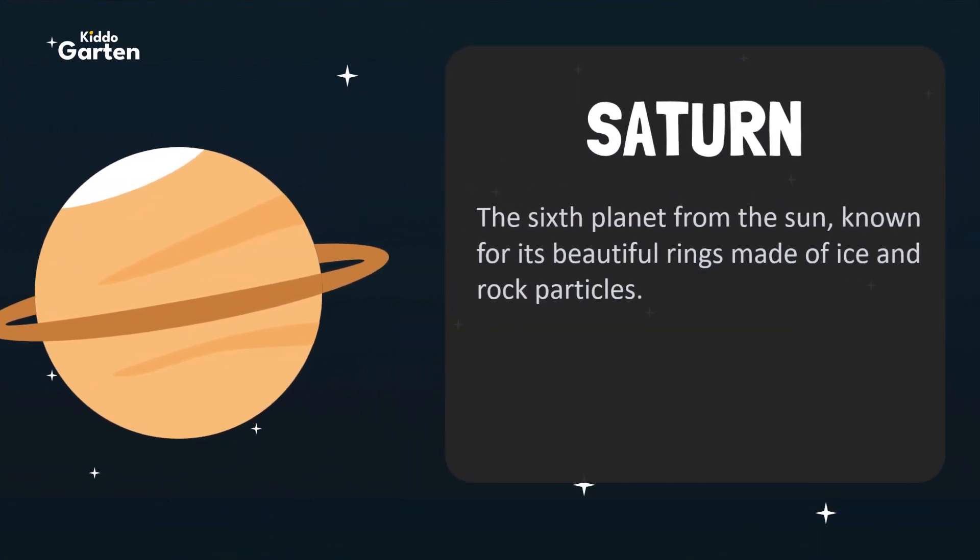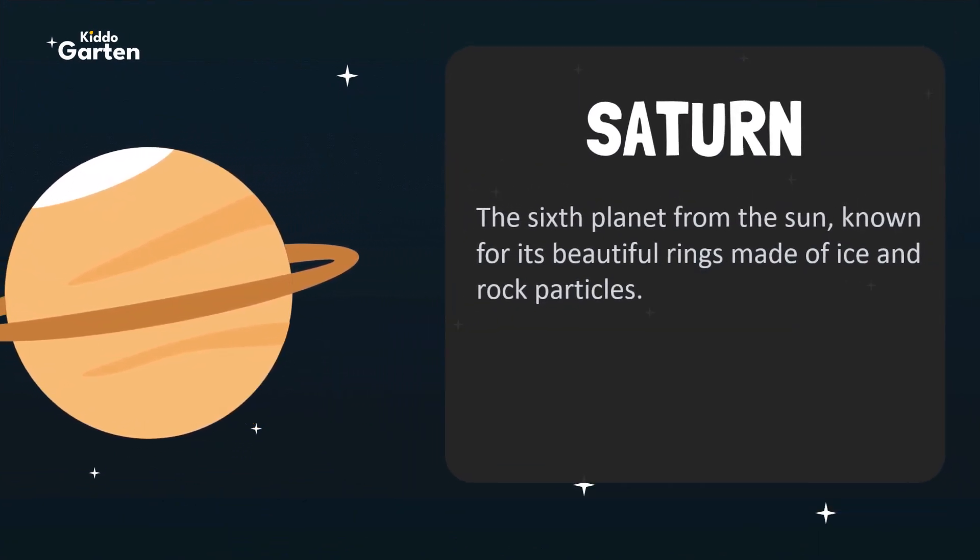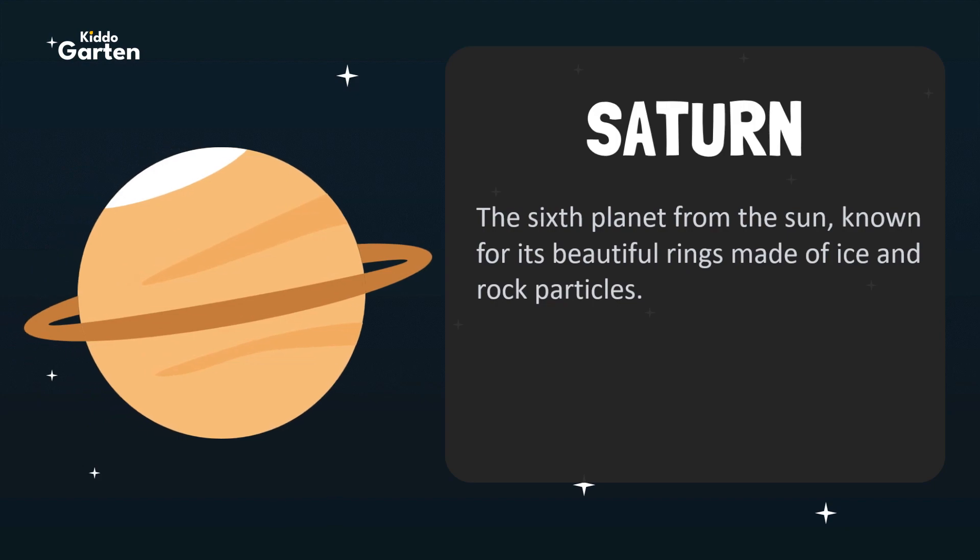Saturn is the sixth planet from the Sun, known for its beautiful rings made of ice and rock particles.